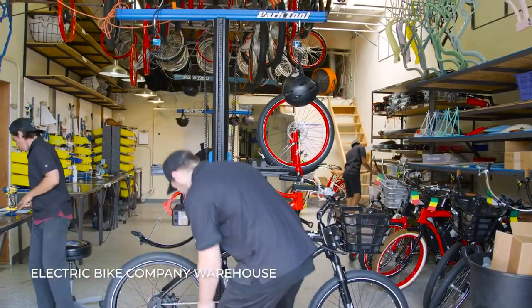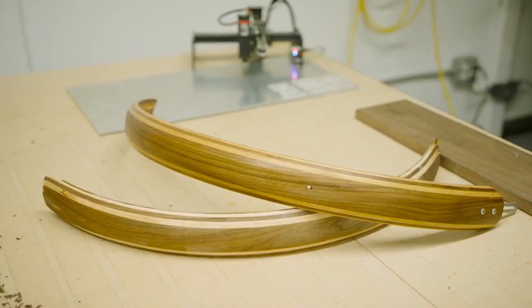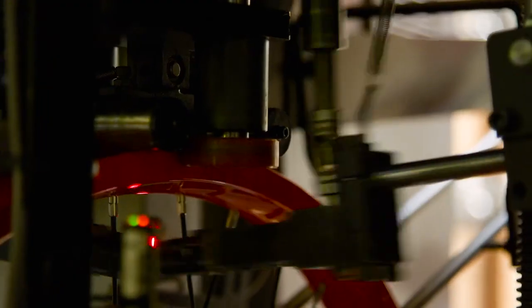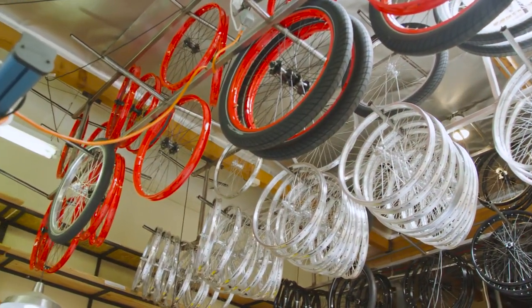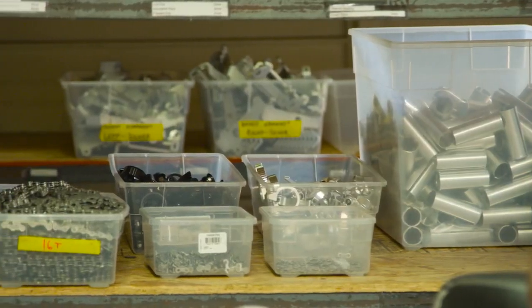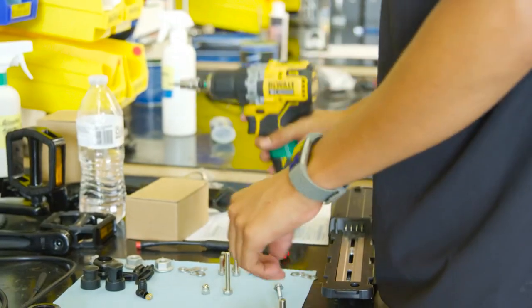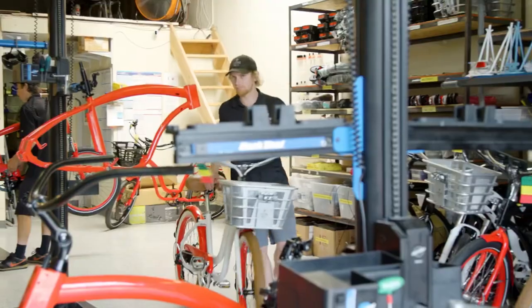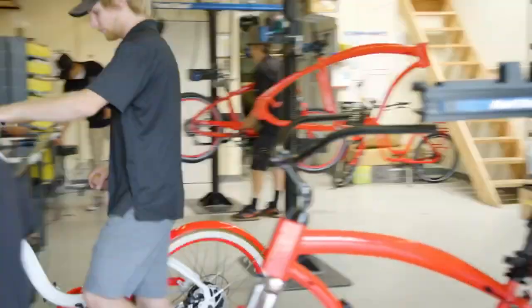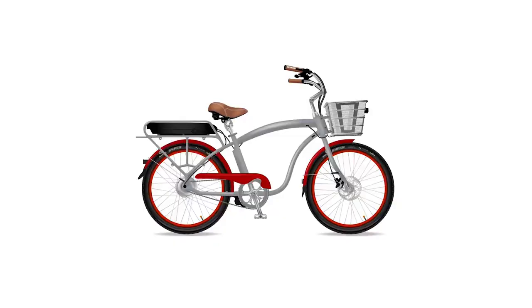I'd like to show you around if it's possible. We kind of toured the globe looking at trends, but also looking at the quality of the parts and components, and making sure that when we did launch the Electric Bike Company Cruiser, it was way ahead of any one of our competitors.